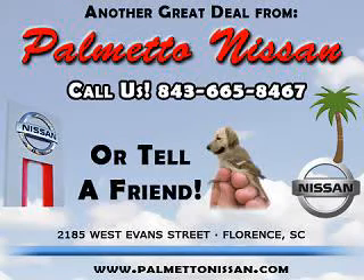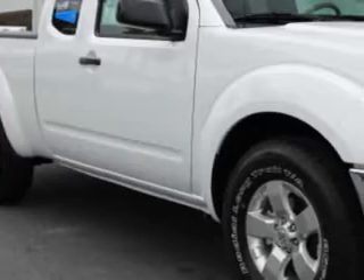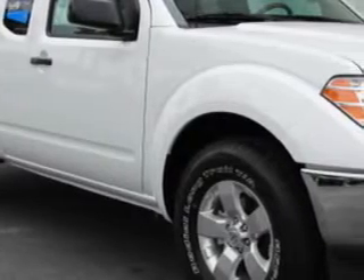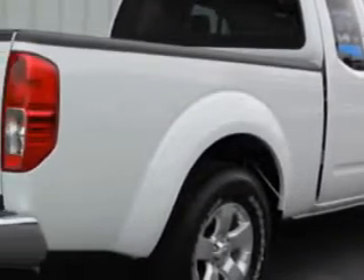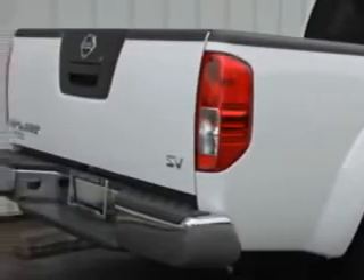Thank you for shopping Palmetto Nissan. Palmetto Nissan knows you want more than just a car — you have a purpose for your vehicle. You will love this Avalanche 2011 Nissan Frontier, equipped with a 4-cylinder engine and an automatic transmission.